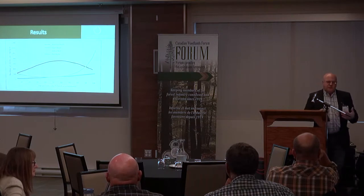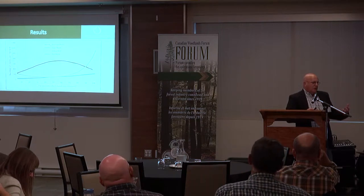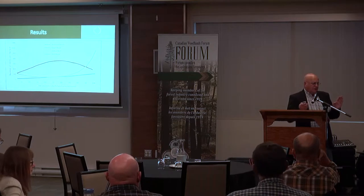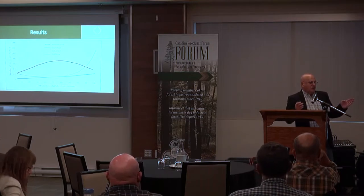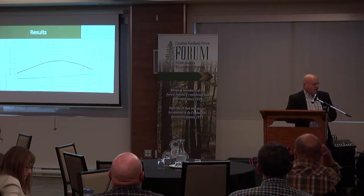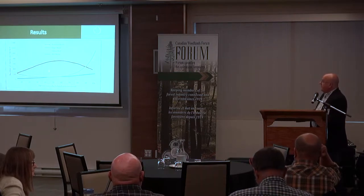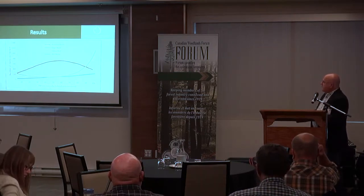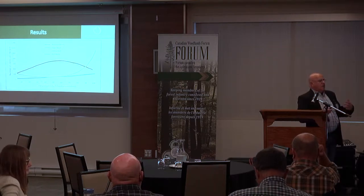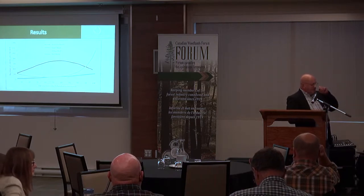Sugar maple shows an interesting trend. If you don't open a lot, you'll get some sugar maple. If you open a fair bit, you'll get a lot of sugar maple. And if you open up too much, you have less maple. Chris Knopfel alluded to that earlier. So the sweet spot, if you want to grow sugar maple — which everybody does — is in this window, in terms of percent basal area removal, where you'll get more sugar maple.